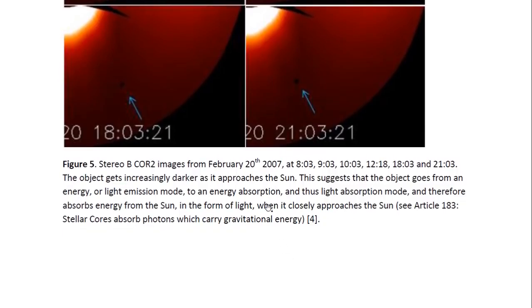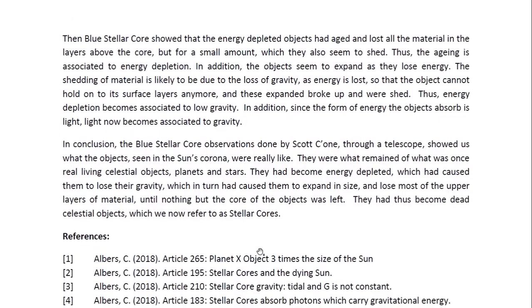This object obviously showed that they used light as energy, and they actually showed me that energy is light. You may look at Article 183 entitled Stellar Cores Absorb Photons Which Carry Gravitational Energy. Thus, the blue stellar cores showed that the energy-depleted objects had aged and lost all the material in the layers above the core, but for a small amount which they also seem to shed. The aging is associated with energy depletion. In addition, the objects seem to expand as they lose energy.